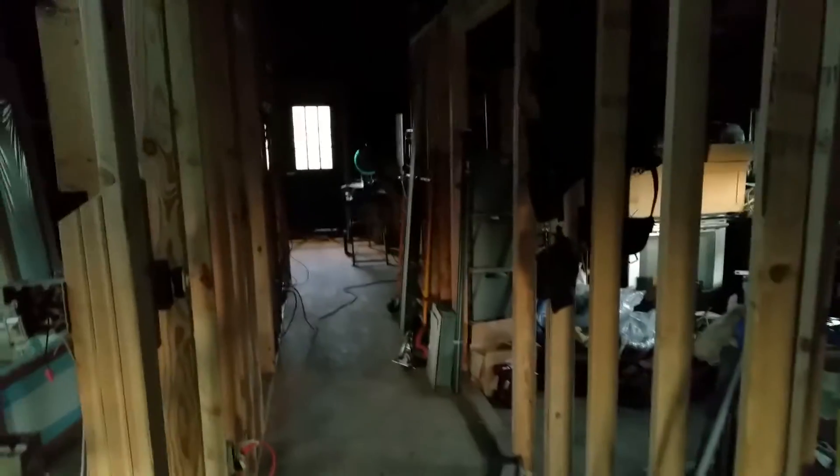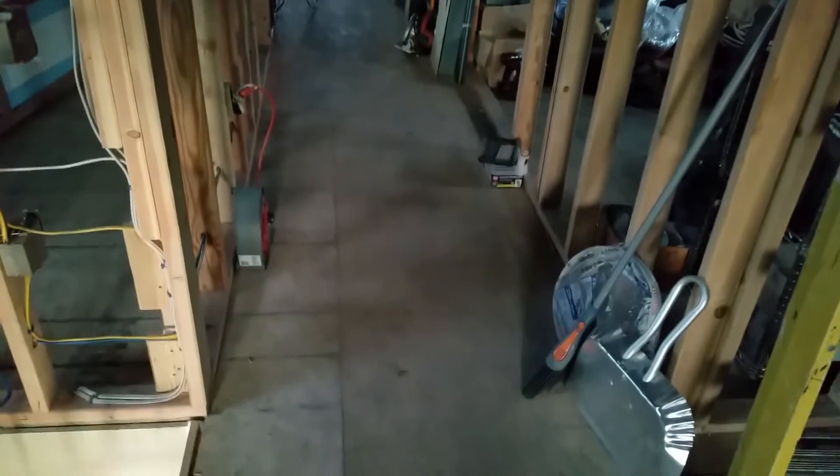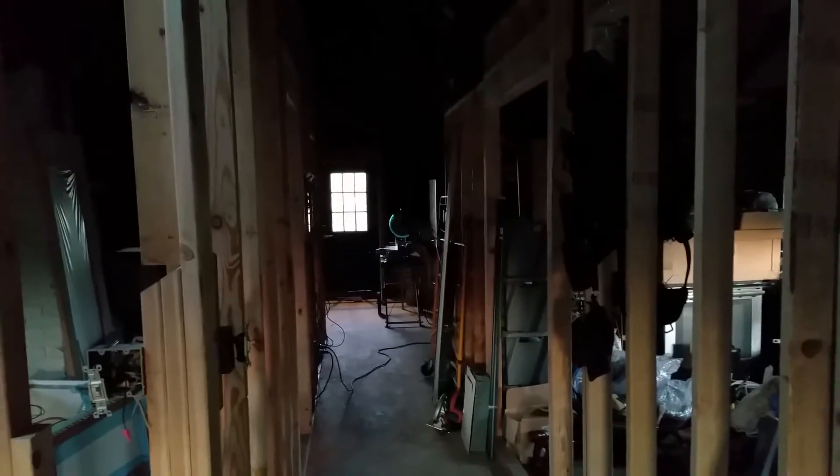We're going to go with skylights above the staircase. We've just started — it's going to be completely gutted for the most part. Subflooring is down, we're starting to put up new walls, starting with the wiring. It's going to be a two bedroom.